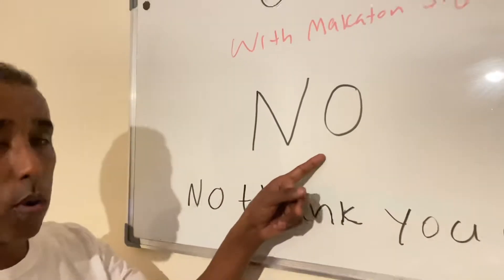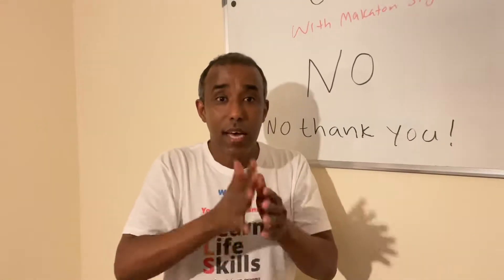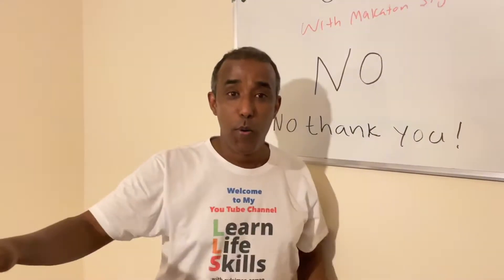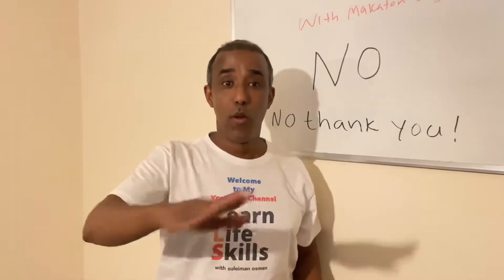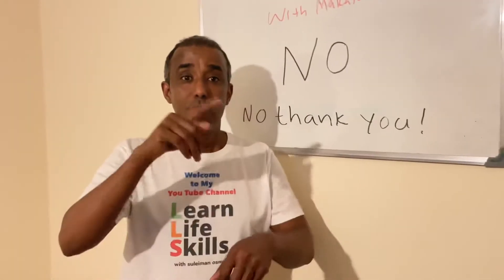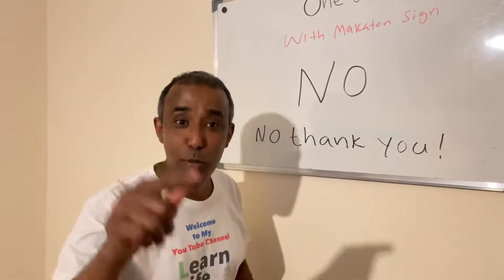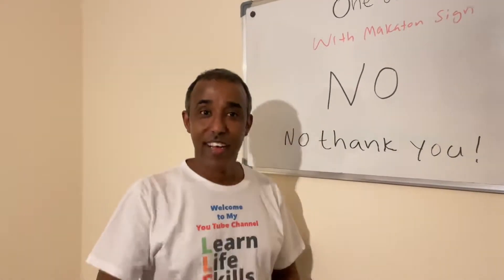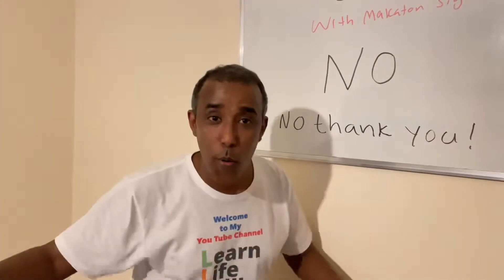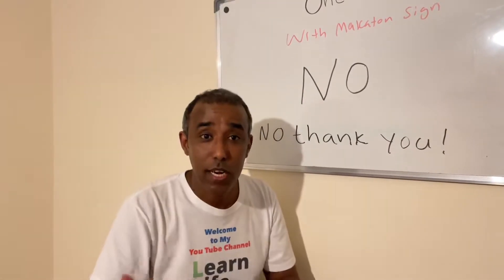It's time to sign. Let's sign together: no. Again: no. Okay, one more time — I say no, you say no. Come on, let's do it together.